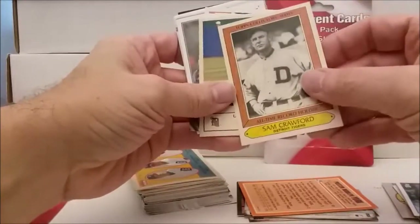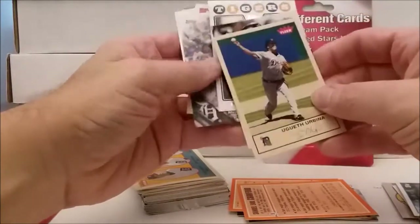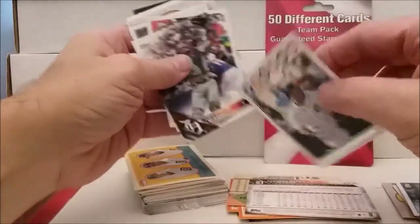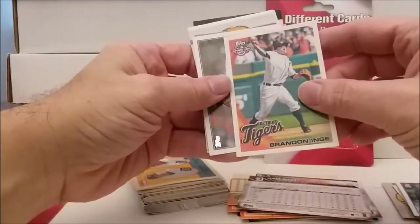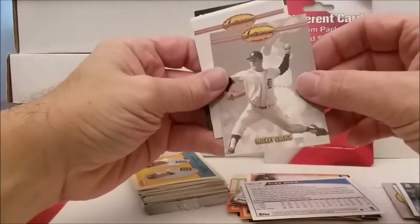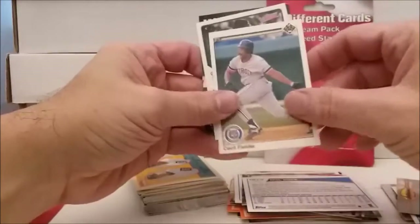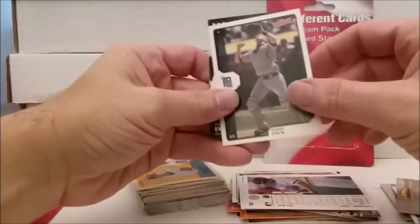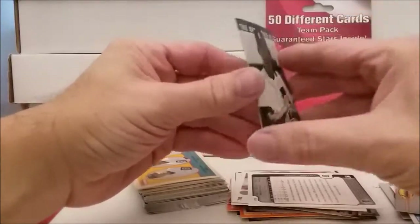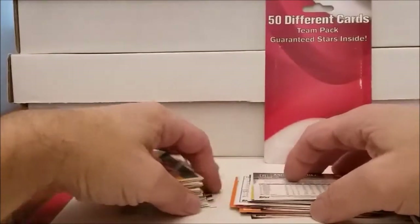Another one of these all-time greats - Sam Crawford. Oh, the fake autograph Fleer, Ugueth Urbina, Cameron Mabbin, Polanco, James McCann, Brandon Inge, Alex Avila, Mickey Lolich, Ted Williams card, Ray Boone, Phil Coke, Cecil Fielder - I already got that one - Robert Fick, victory, Daryl Evans Upper Deck. That's interesting. Annabel Sanchez Opening Day.